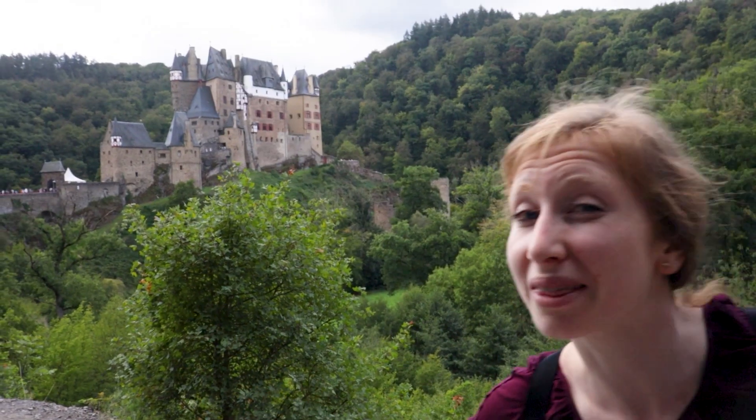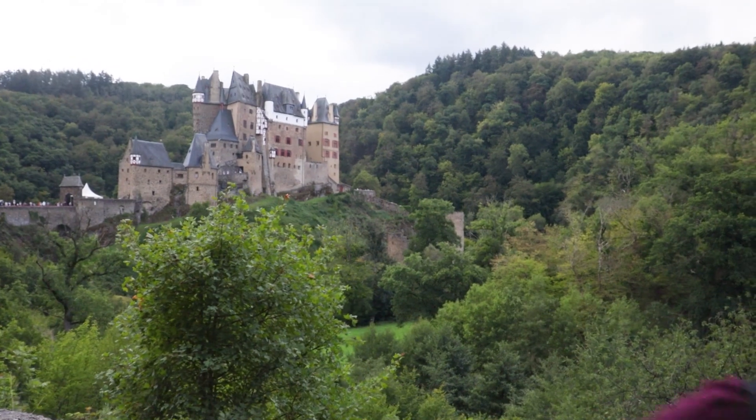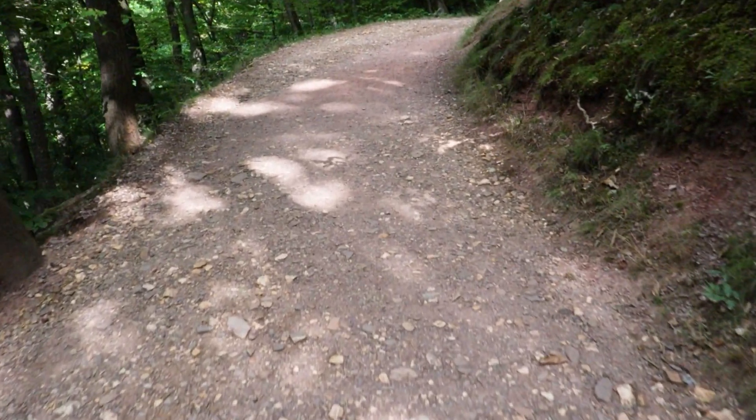Burg Eltz, it was fun visiting you. Stick around and see what castle is coming up on our Christmas countdown tomorrow. Did you hit the thumbs up button? It would make us really, really happy. Look, we found the hiking trail to get back. Yay, go team!